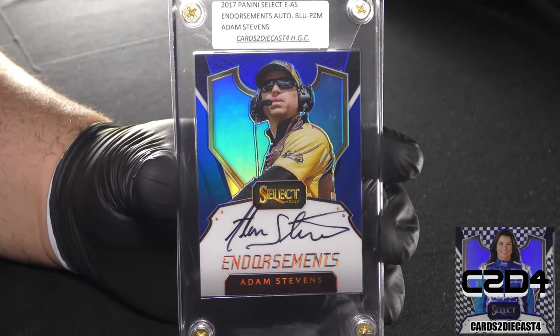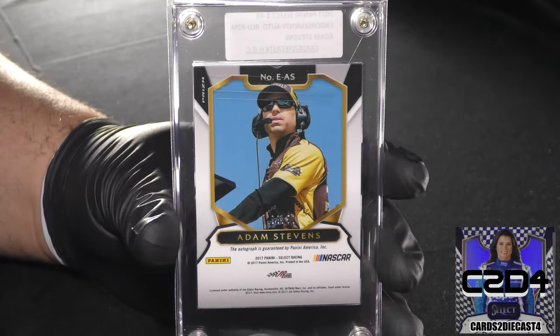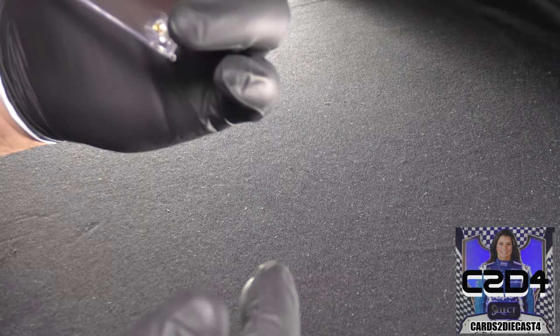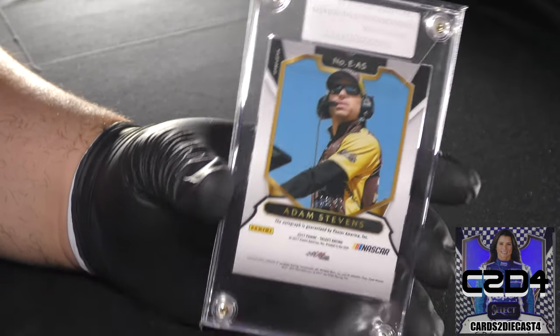Here we go with the blue endorsements for Adam Stevens. He is the crew chief for Kyle Busch. The average print run for blue prism endorsements should be 50, and in this instance we have 8 of 50 — so a standard print run for Adam Stevens.